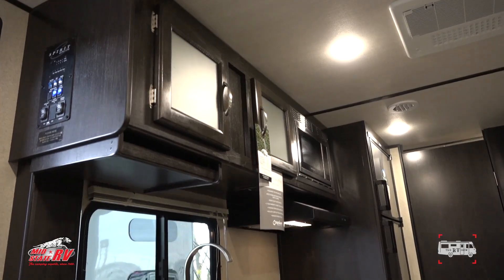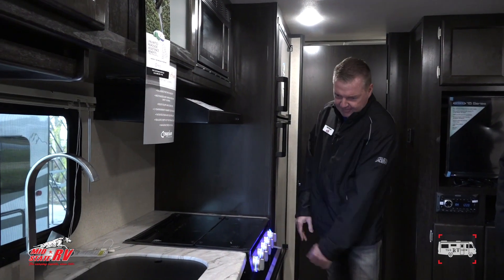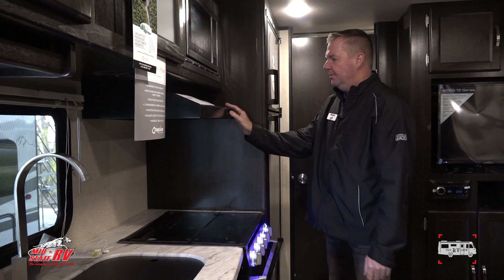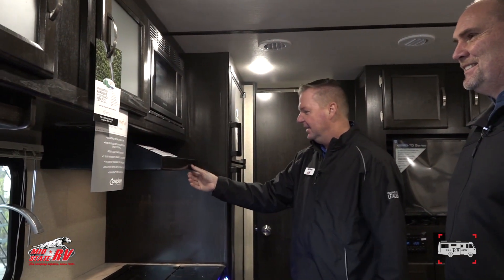15,000 BTU — actually 13.5. Aluminum frame too; this coach has an aluminum frame. Look at all the extra counter space. My wife would love that. You've got lighted Furion handles to keep things nice and bright and safe. Also a range hood with a fan for ventilation. Nice light in there.